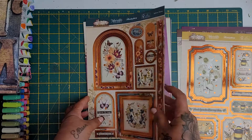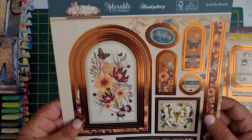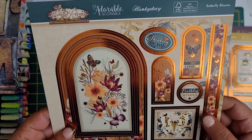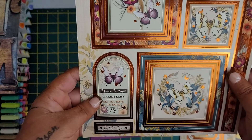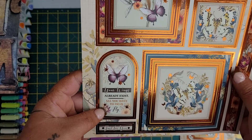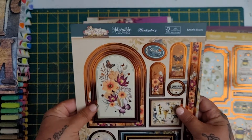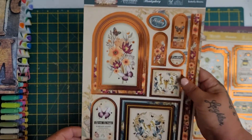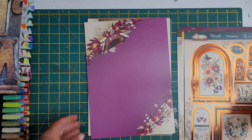And then your fourth topper sheet is Butterfly Blooms. Thinking of you, dreams do come true, birthday wishes. Your wings already exist, all you have to do is fly, and just for you. I'm actually wanting to buy the full kit of this - the Bronze Blossoms - you've got the wee book and everything. Because it's gorgeous, I would use this a lot.